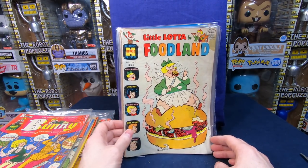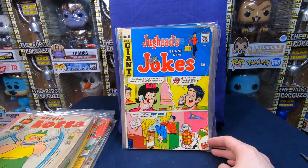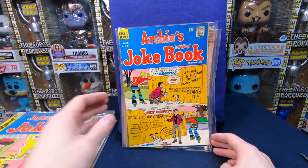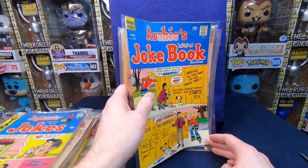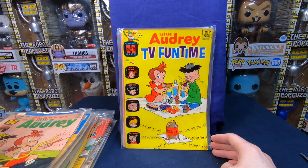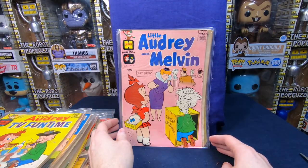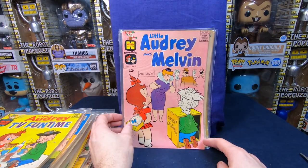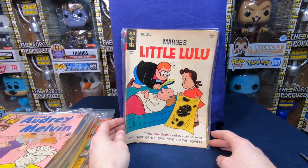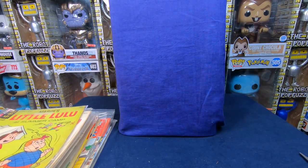Little Lotta in Food Land number nine, Little Lotta number 83. Jughead's Jokes number 11, Archie's Joke Book 137. Lil' Audrey number 83, Lil' Audrey TV Funtime number 14, Lil' Audrey and Melvin number 37. Little Lulu — doesn't say the number. Another Little Lulu. That was fantastic.